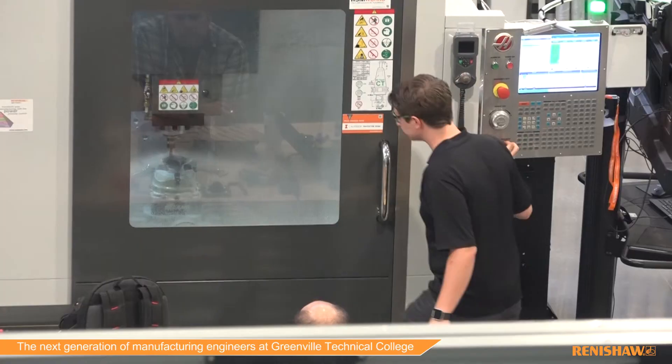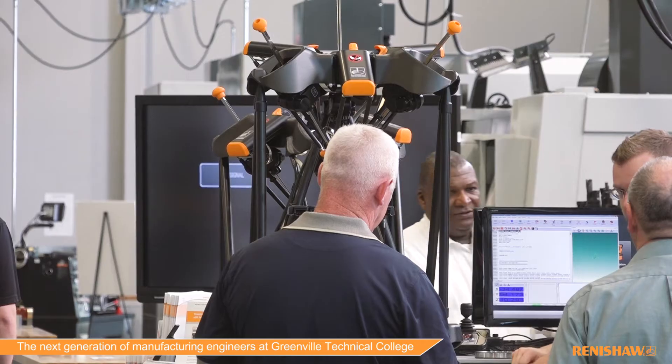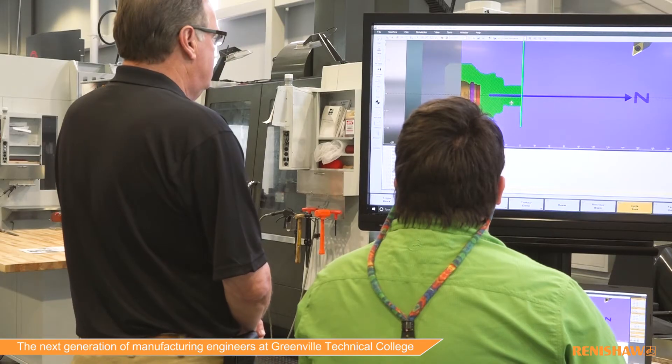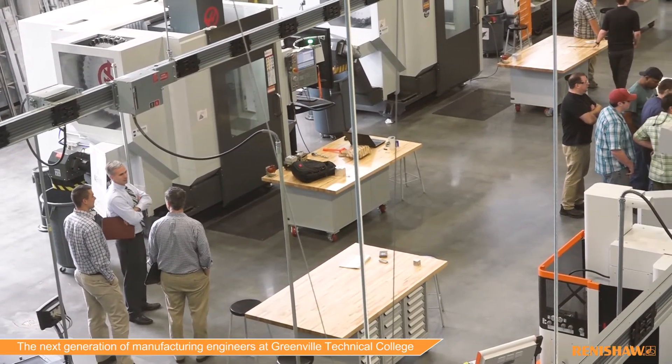We're really a one-stop shop for advanced manufacturing. We offer machine tool technology, CNC machining, mechatronics which is industrial maintenance and robotics, engineering graphics, and a lot for the corporate client as well, from project management to Lean Six Sigma.